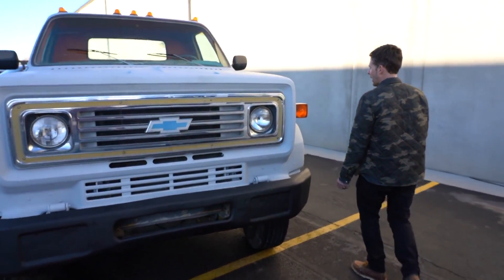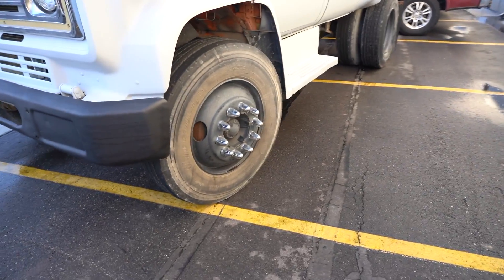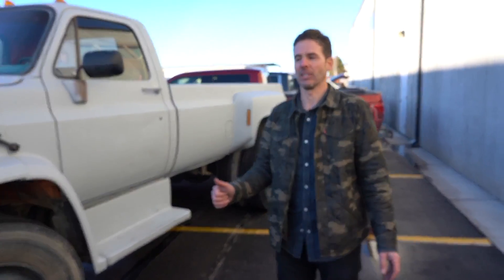It's in primer right now, could be the color of your choice. It's got the big rig, nice massive — basically semi wheels and tires on this thing. They're the 22 and a half. I love these things. Killer.